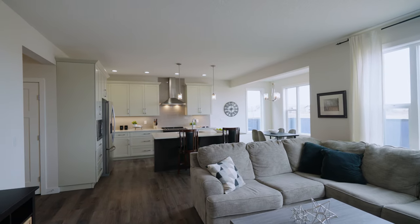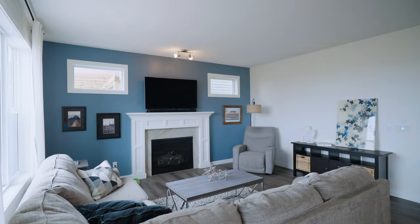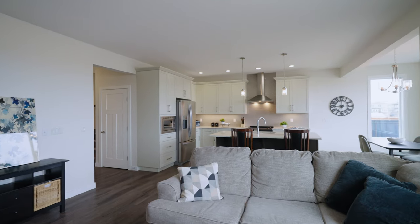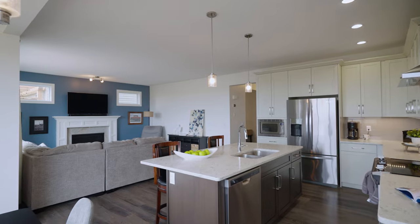As we step inside, you'll immediately notice the spacious and open layout that creates a warm and inviting atmosphere. The living room features large windows that fill the space with natural light, making it perfect for relaxing or entertaining guests.